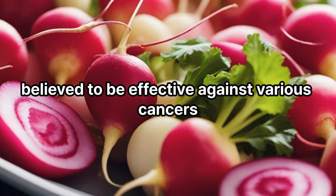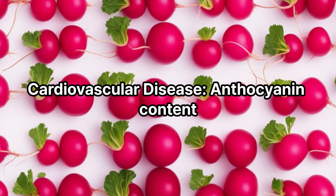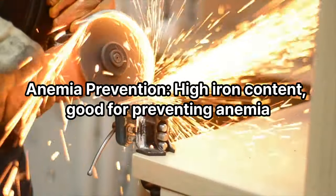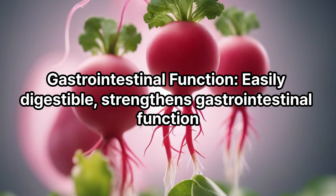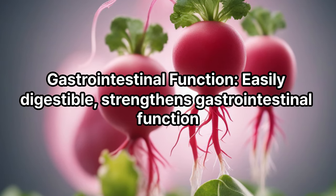Cardiovascular disease — anthocyanin content is said to reduce the occurrence of cardiovascular disease. Anemia prevention — high iron content is good for preventing anemia. Gastrointestinal function — easily digestible, it strengthens gastrointestinal function by relieving stomach burden.